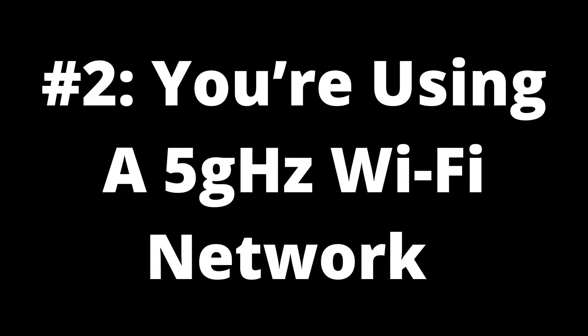Number two: you're using a 5GHz Wi-Fi network. It may not be the speed of your wireless connection causing AirPlay to lag on your TV — the underlying issue may be the type of Wi-Fi network you're connected to. Many people have dual-band routers which support both 2.4GHz and 5GHz Wi-Fi networks. While 2.4GHz networks can provide internet to a larger area, they sacrifice some speed. 5GHz networks are restricted to smaller areas but offer faster speeds.